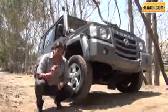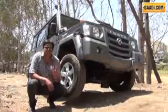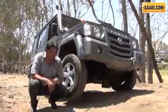So in this case, what do we do? What we need is pure raw force — the Force Gurkha, a true 4x4.